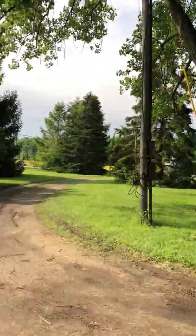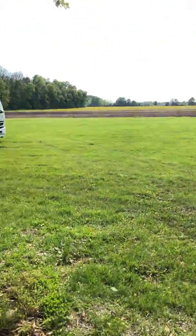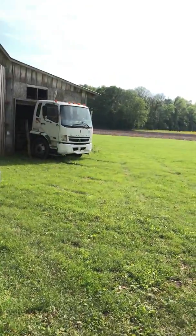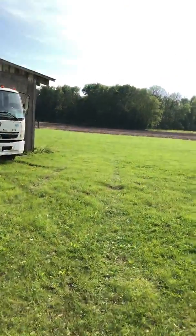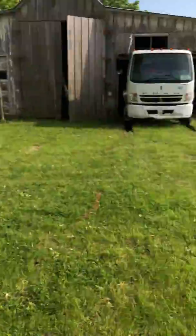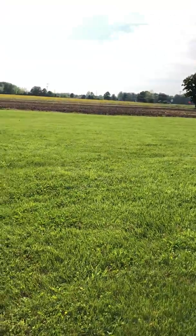Mowing also sucks — luckily my dad's been coming over to help mow and he's got a bigger mower, though it still takes quite a while. Maybe I'll get some cows to just roam around and eat the grass. All this area will eventually be graveled leading up to the barn, and the pole barn will probably go out here next summer, unless I decide to do it over the winter.